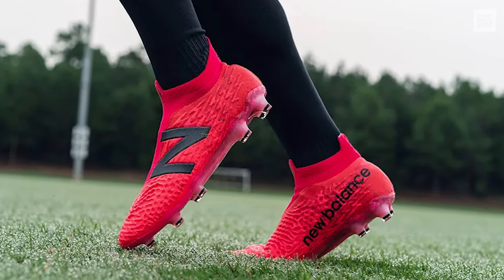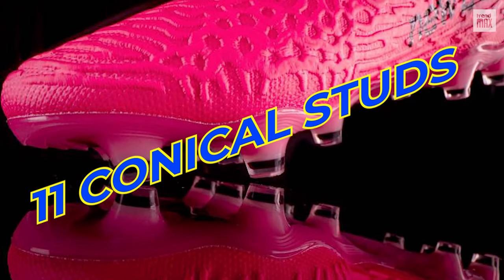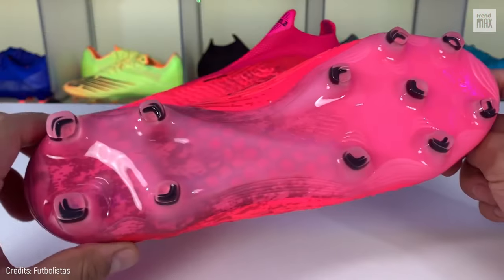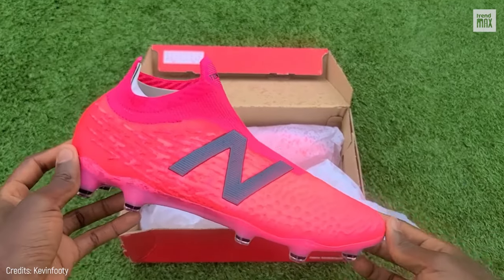Stability and ease of rotation are the hallmarks of these cleats, which feature an outsole with 11 conical studs and a flexible plate that, fused with the heel counter, provides precise support to avoid unwanted twisting. Feel confident when doing a rollover.